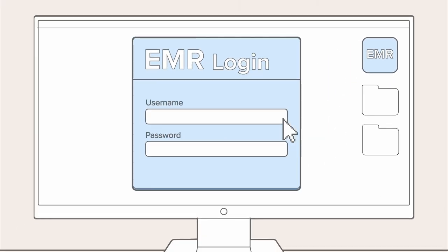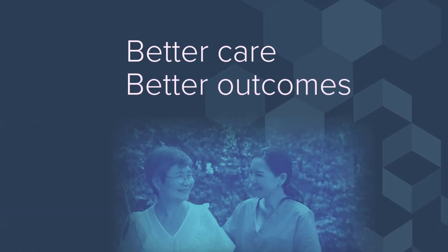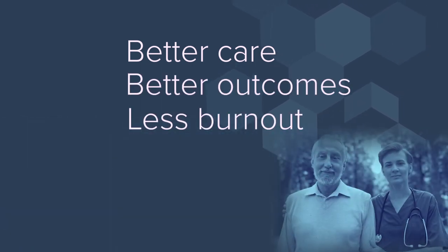We know it's Claire, we authenticate Claire through that workstation, we authenticate Claire into her EMR, and now we can move forward and authenticate Claire into the applications she needs to use to complete her role and enhance her patient care. Really good technology that allows doctors and nurses to do their jobs lets us see patients faster and in a more secure fashion — and this can be priceless. It can lead to better care, better outcomes, and less burnout for staff and clinicians. When everything works, it's boom — my work is easy.